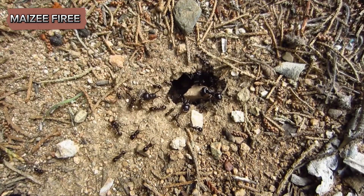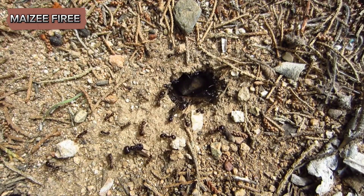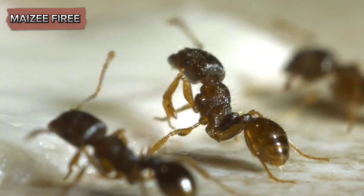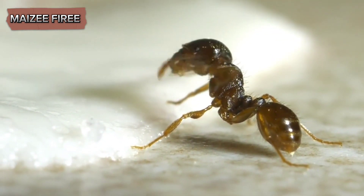While they do not cause structural damage like some other ant species, their presence can be unwelcome, particularly when large numbers of winged ants appear indoors during nuptial flights. The strong citronella odor they release when crushed can also be unpleasant and pervasive.